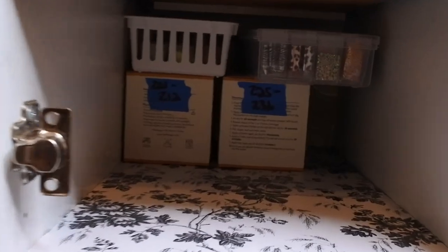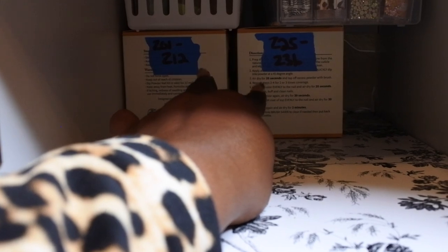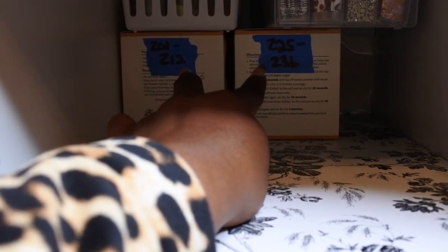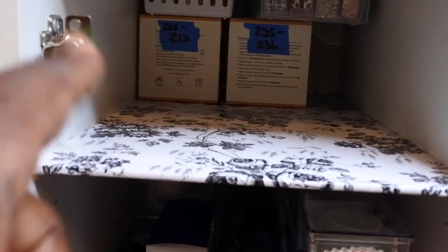Here are some actual nail forms and such that I need to put away — I just haven't found a way to organize them yet or gotten more storage for it. And back here is where I keep my dip powder kits. I labeled them so if I need to grab a color I can see at a glance which kit to grab. These are my Beetles kits that I hauled not too long ago.